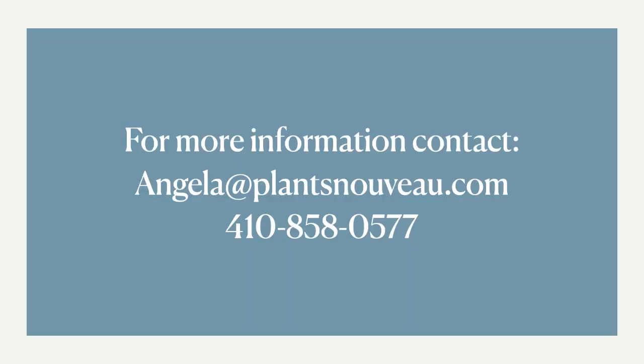If you have any questions about the Smilies or would like some information about ordering starter plants or liners, you can contact Angela at plantsnouveau.com or give her a call or a text at 410-858-0577. Thanks for stopping by.